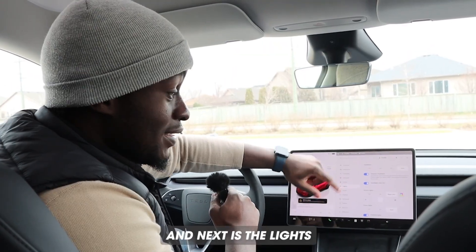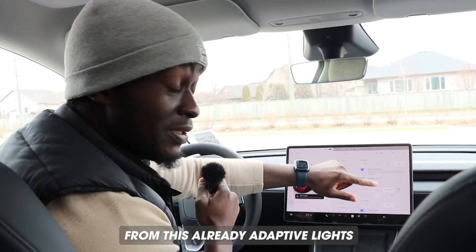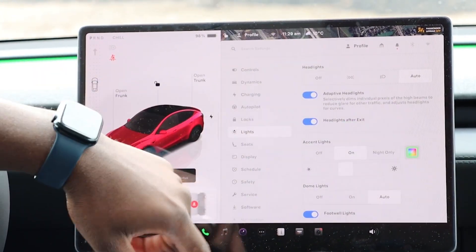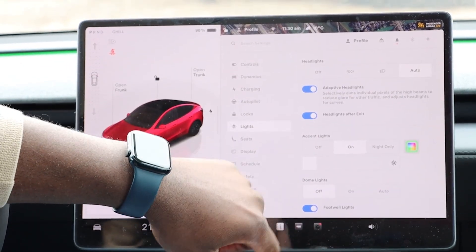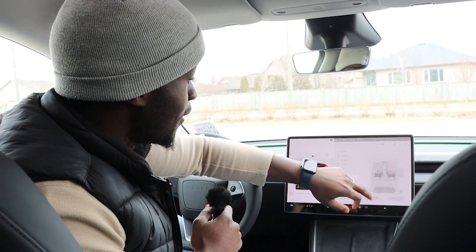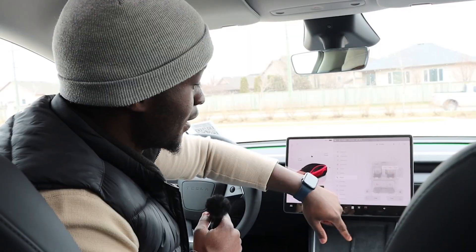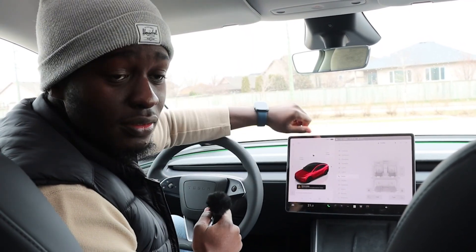Next is Lights — you can control your lights directly from here, including adaptive lights. You've got headlights after exit, accent lights where you can change the colors, dome lights, and foot lights. Then you have Seats — if there's nobody in a seat you can move it up and down, give passengers in the back their heating if they need it, and you can even fold the rear seats from here.